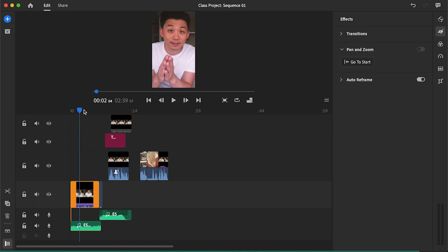But with auto reframing, Premiere Rush will do all of that for you. Let's turn that on — and would you look at that: it knows that I was the one talking, so it focused on me. Magic!